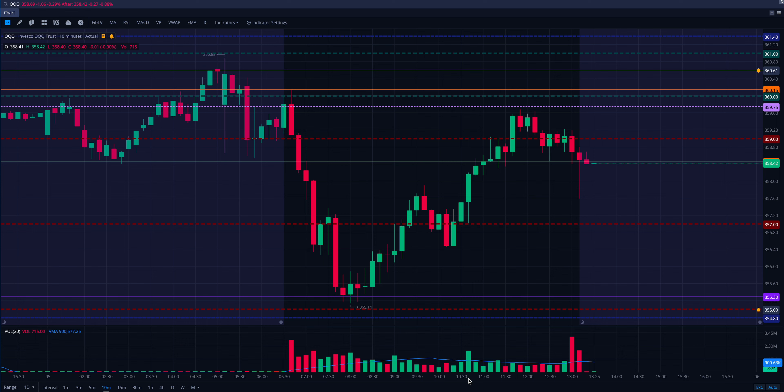What's up guys, Bill here. In this video, I'm going to review my day of trading QQQ.